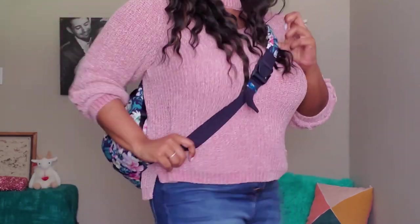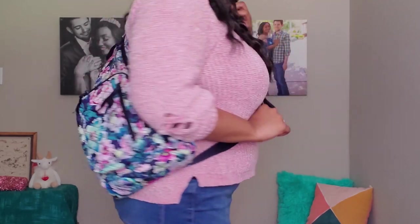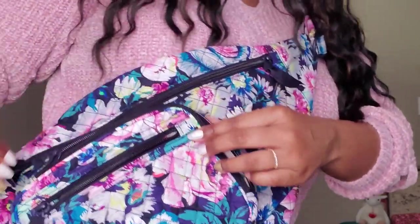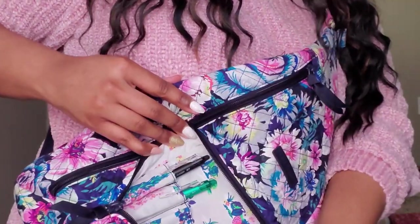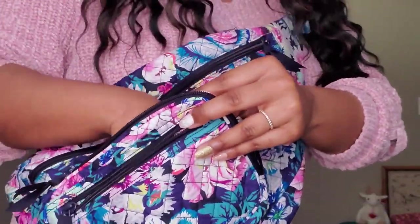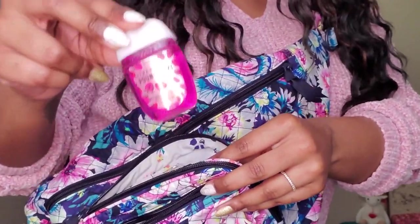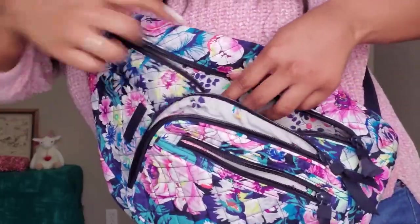This is the sling bag — another great hands-free option that comes in many different patterns. You can wear it across your back or your front; either way you carry it, it's a great bag to have all your essentials right where you need them. It has two front exterior zip pockets for hand sanitizer, your mask, credit cards, keys, pens, lip balm — you name it.